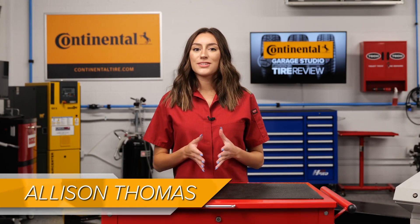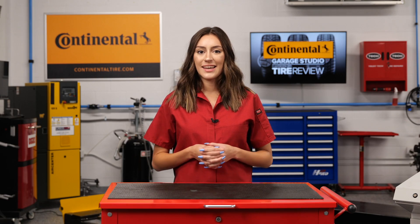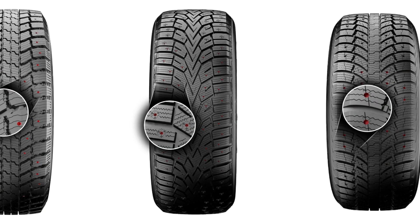Continental Tire experts tell us their tire development timeline starts with benchmarking and requirements, followed by virtual development, prototype building, and comprehensive testing. If necessary, additional loops of that process are needed to refine the design.